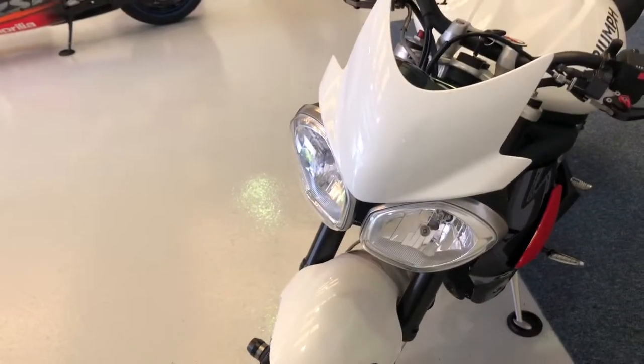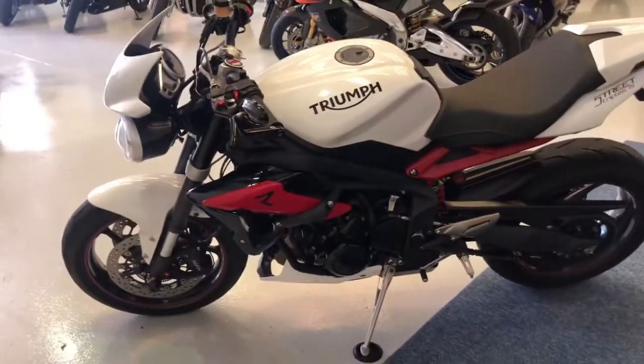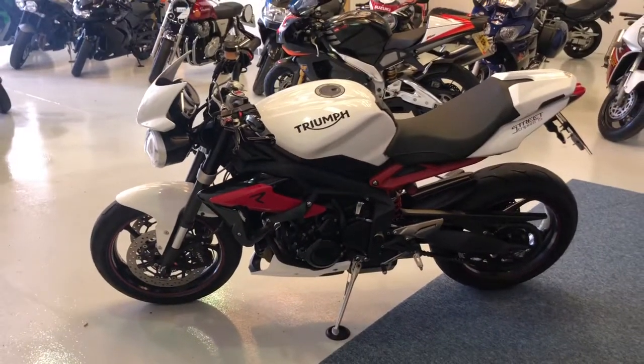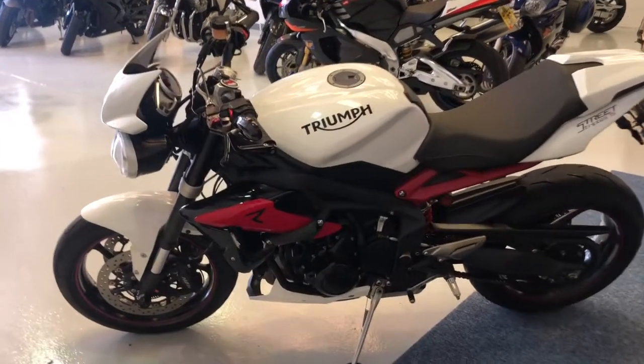The tyres are in good condition, absolutely nothing to worry about there. No chips, no corrosion, no damage to speak of. Apart from a small scratch you may have picked up there on the end of the bar end mirror, but obviously that does happen, and as you can see the rest of the bike is in tip top condition.